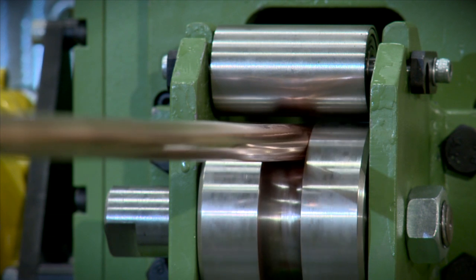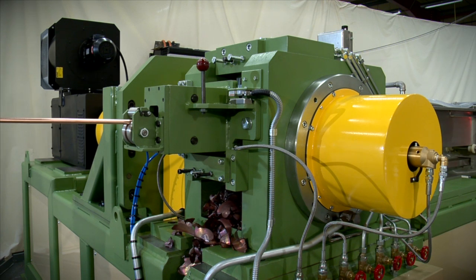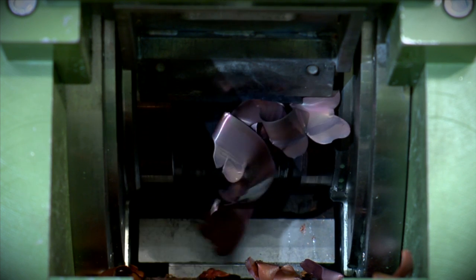The feedstock enters the groove at the extrusion chamber entrance and is carried around until it meets the abutment. The forward motion of the wheel groove forcing the metal onto the abutment creates friction and heat. The metal increases in temperature until it reaches a plastic state and then, due to the rotational pressure, the product is forced through the die.